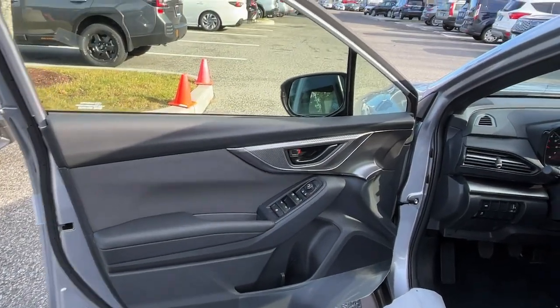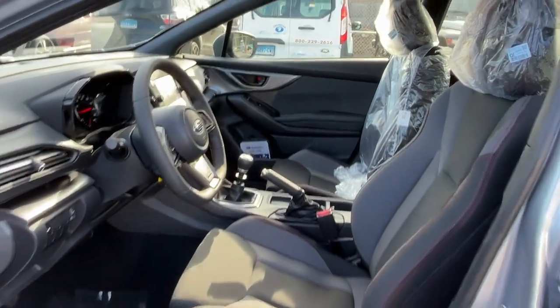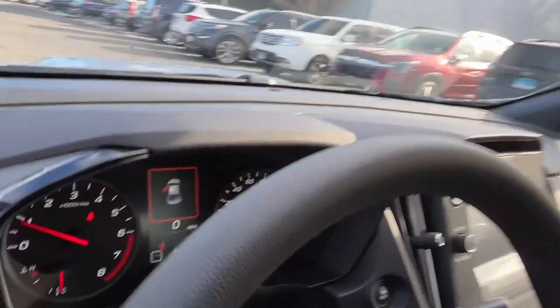Make today the day you embrace excitement. Get into this thrilling WRX. Come in for a test drive — our team will make it the best part of your day.